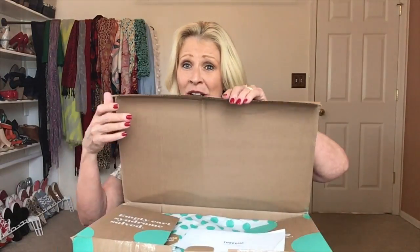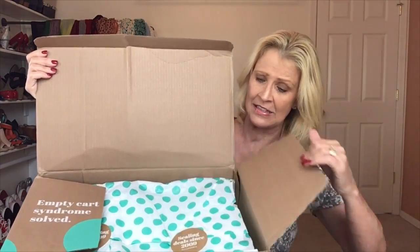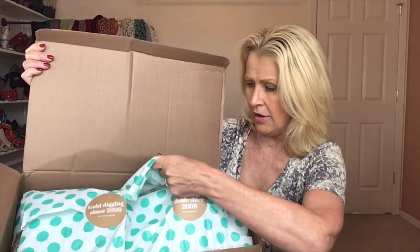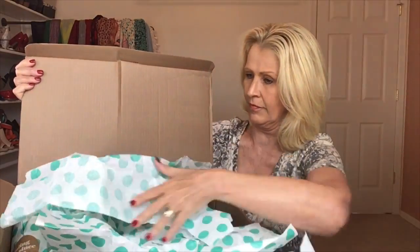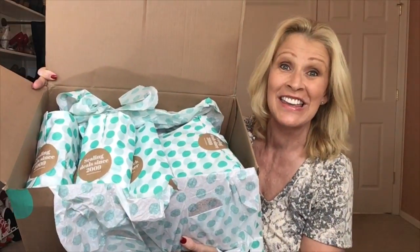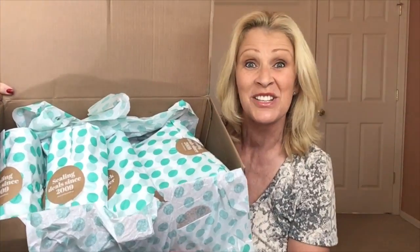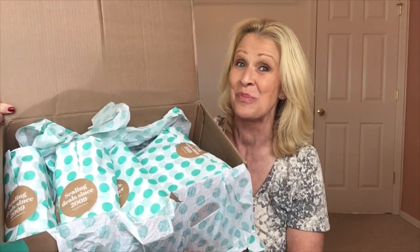I did cut the tape. Let me show you what the inside looks like. We do have the invoice here. You can see all of the shoes are individually wrapped. I can't even peek at them at this moment, so I will unwrap them with you. I'm going to try them all on.